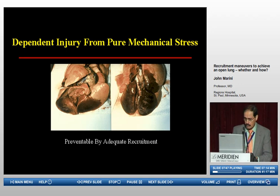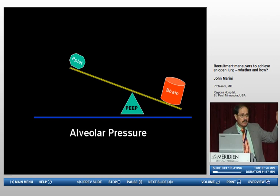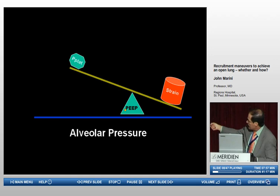Some people get confused about the relationship between plateau pressure and end-expiratory pressure. What is the relative importance? Some very brilliant people have concentrated only on tidal volume, only on plateau pressure, or only on PEEP as the variable of interest. The fact is they're interactive — very much like a balance. If we're trying to keep tissue strain low, think of PEEP as being the fulcrum of the balance, and plateau pressure minus PEEP being the driving pressure and the lever on strain.